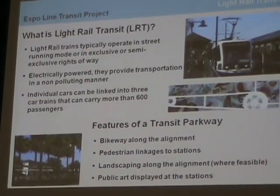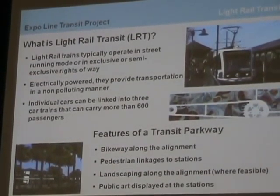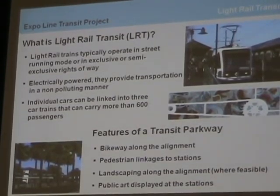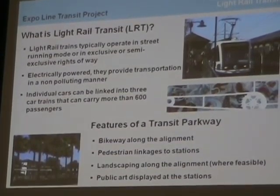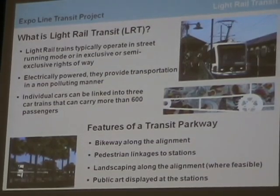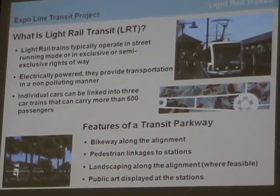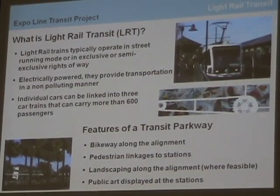Part of our project is to include what we call a transit parkway. In addition to the light rail line itself, we're designing a bikeway along the alignment. We're also doing pedestrian linkages around the stations — I'll show you where some of the stations are proposed to be — so that folks can walk or drive, and in some cases park, at the stations. We're also doing landscaping along the right-of-way and at the stations, as well as public art within the stations.